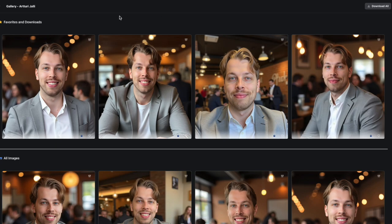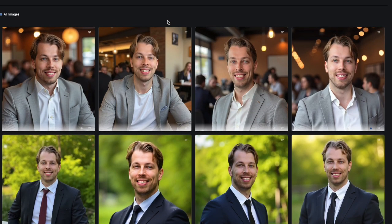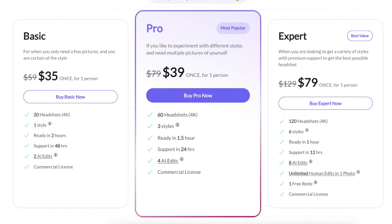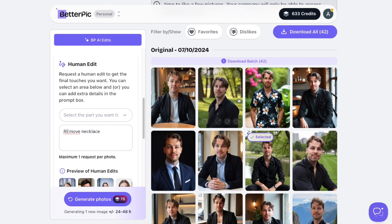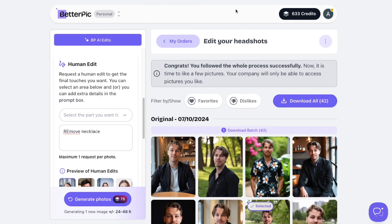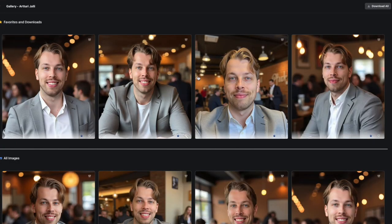As another comparison, a very realistic paid AI headshot generator on this list is Headshots by AI. These paid tools — Better Pic or Headshots by AI — typically cost around $30 to $90 depending on how many images you want. For instance, in Better Pic, access to the human edit feature requires the expert plan, which at the time of making this video is about $80.